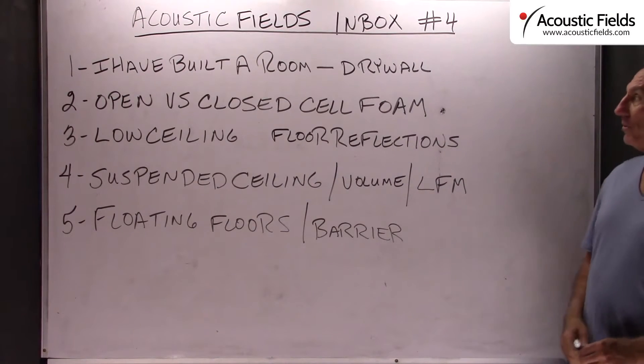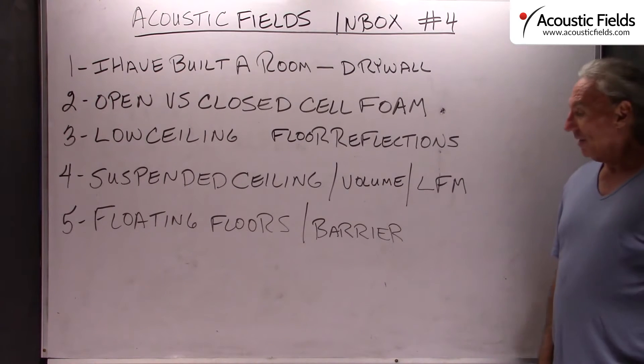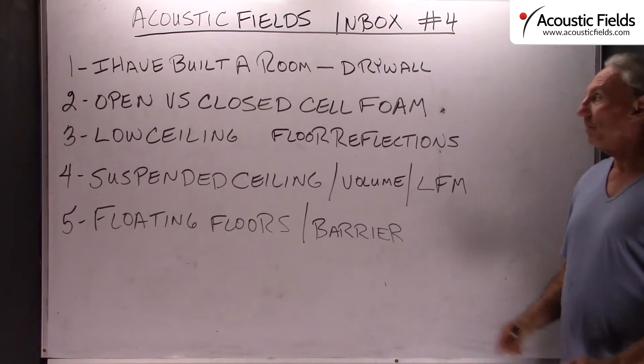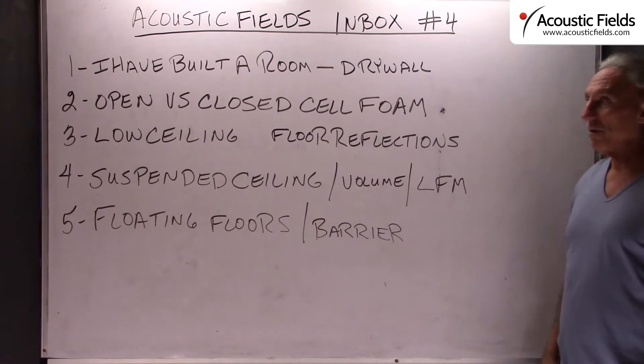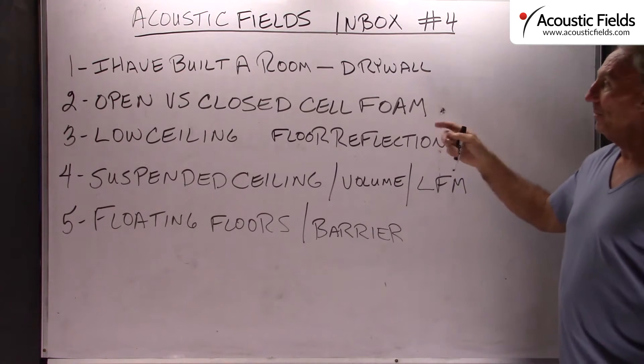Hi everyone, Dennis Foley from Acoustic Fields. Today we're going to talk a little bit about some of the questions and comments I get into my inbox. I think this is number four in our series. So let's talk a little bit about some of the questions that we get.